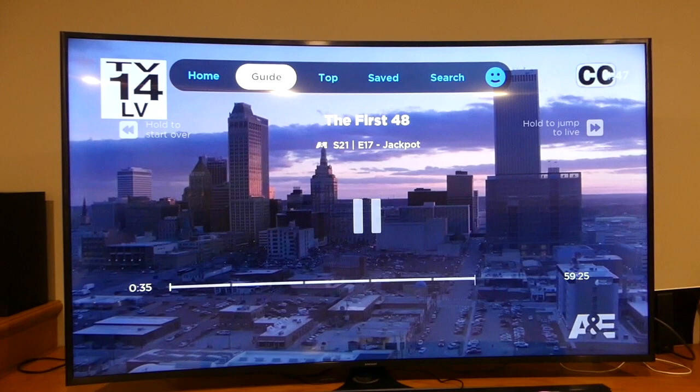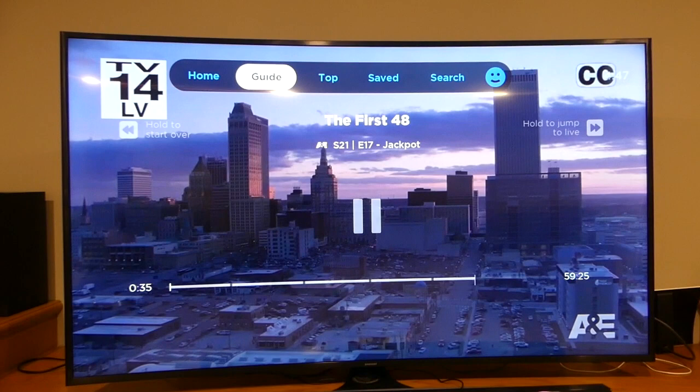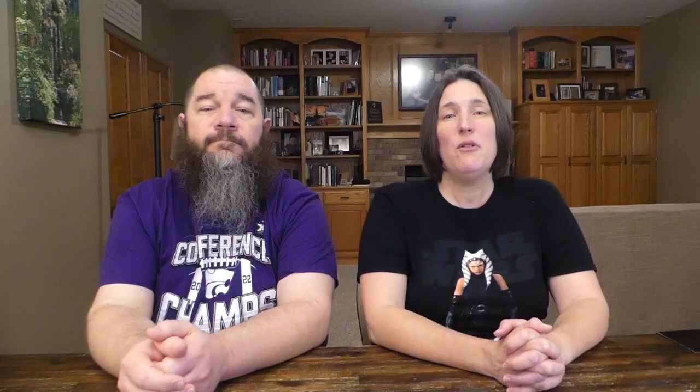If you have a Roku streaming device or TV, you can take advantage of Philo's browse while watching feature. Select something to watch, then while it's playing, press the up or down arrow on your Roku remote. Clicking up lets you navigate to the Philo homepage and search function. The down arrow will take you back to where you were before you selected a show to watch. Your video will keep playing in the background. When you see something else you want to watch, just select it. And when you're done browsing, hit the left arrow on your Roku remote. Philo says this feature is not supported on all Roku streaming devices — if it doesn't work, your particular device may not be supported or may need a software update.